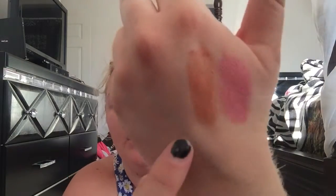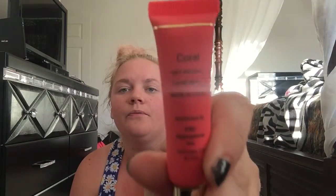The second color is Nude, which is this nude color. This is probably going to be my favorite one — it's like an orangey nude.